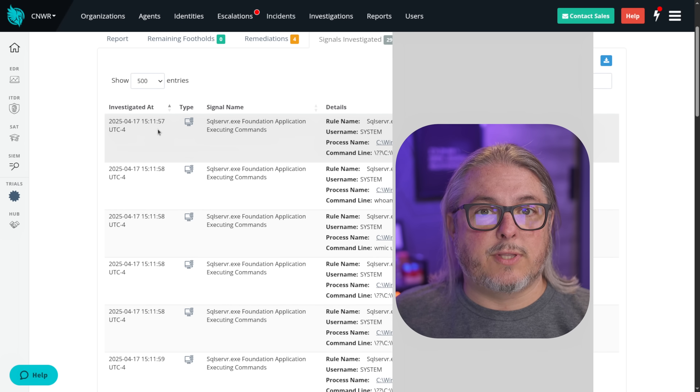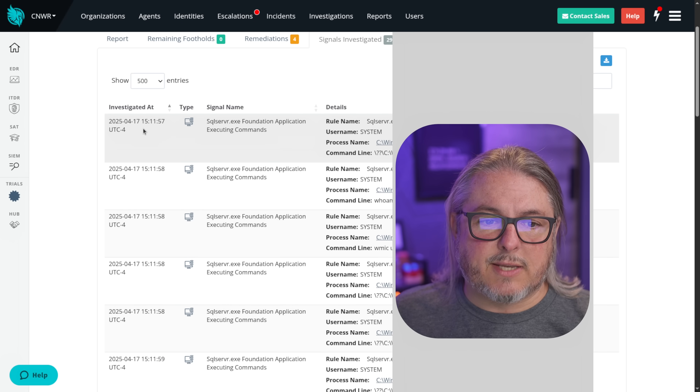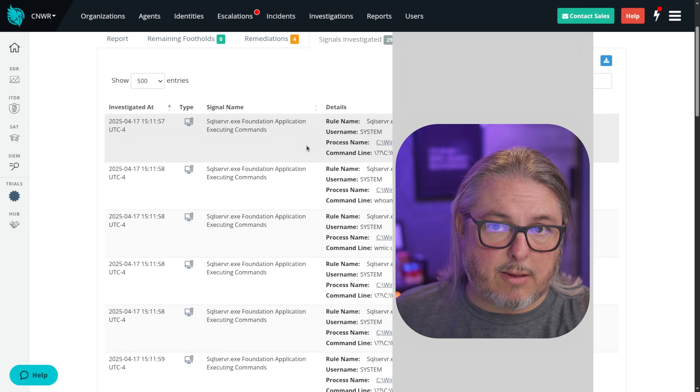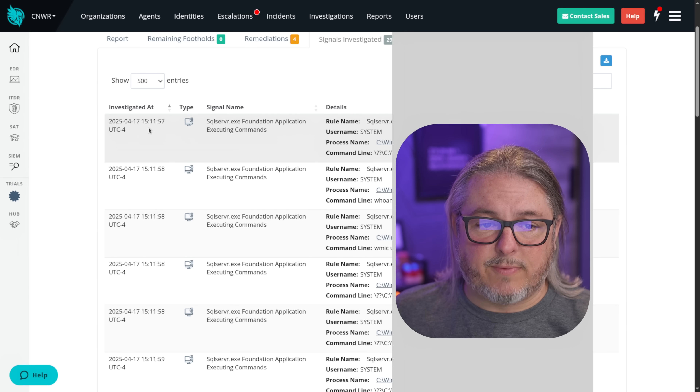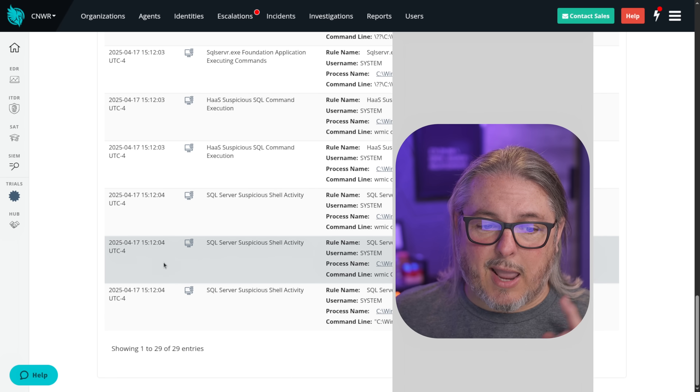Now let's move from the Huntress blog post to the Huntress dashboard so we can look at the actual client incident. This starts at 15:11:57. I've redacted the commands because they contain client data, but they're the same commands referenced in the blog post. So 15:11:57, 58, 59, and then two, three, four seconds later.